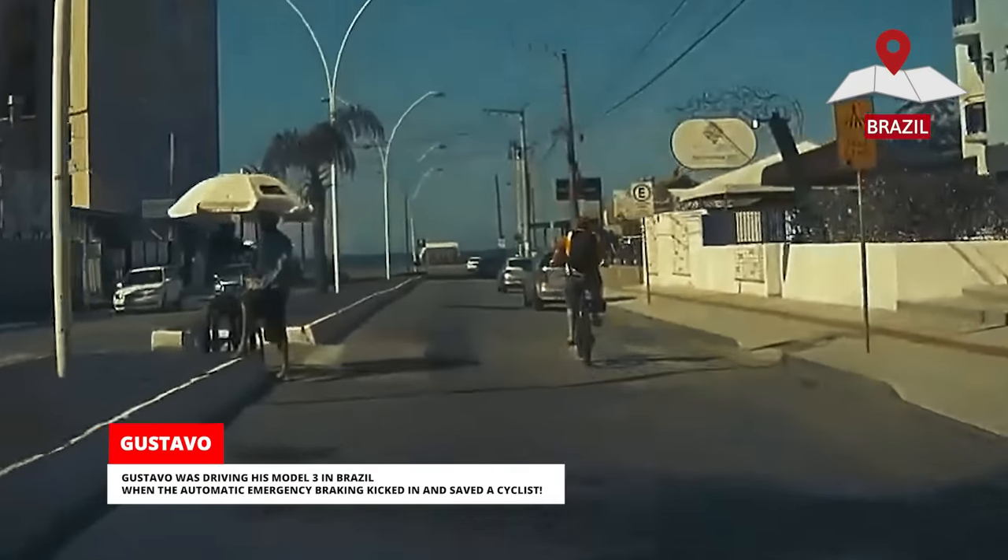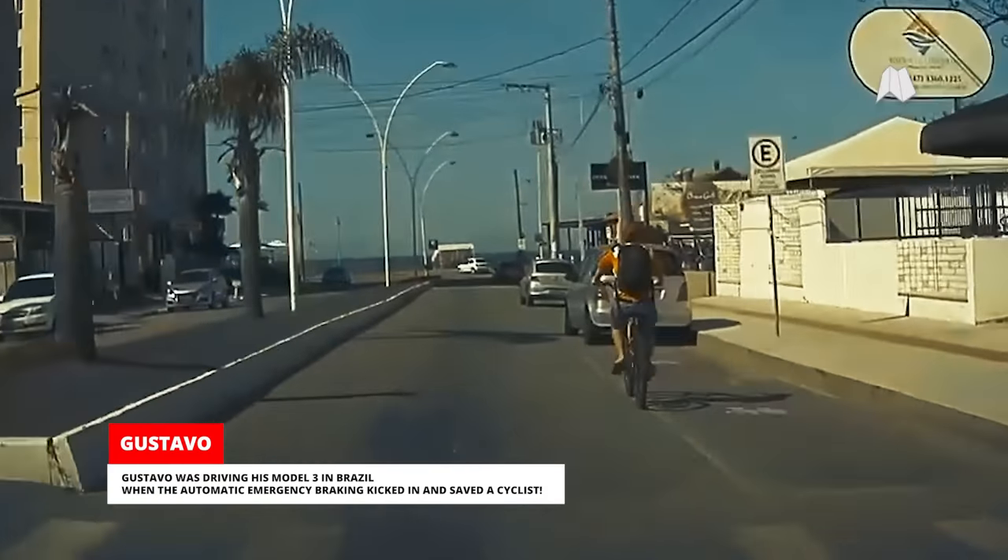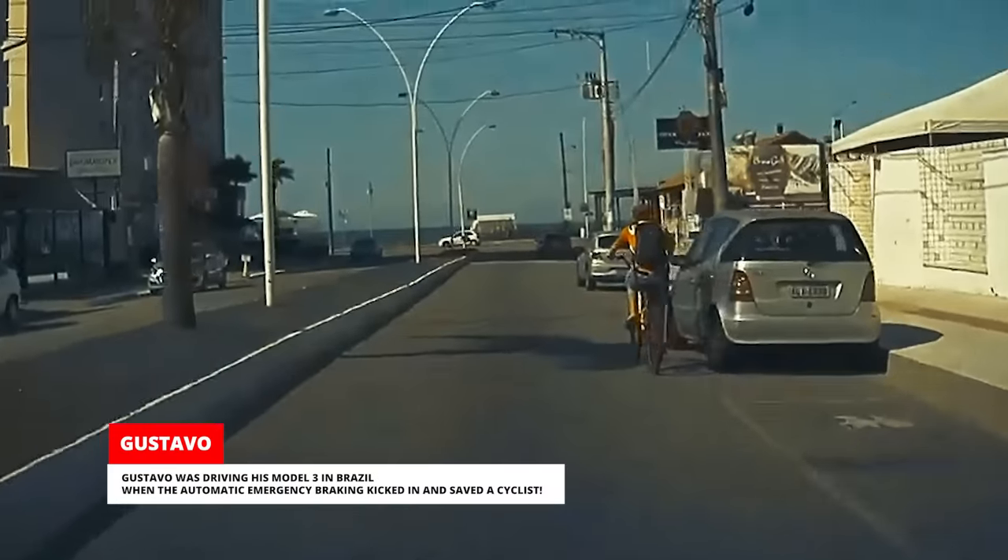Gustavo was driving his Model 3 in Brazil when the automatic emergency braking kicked in and saved a cyclist.